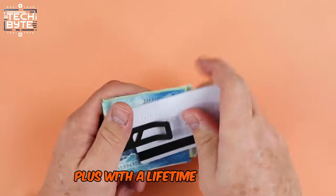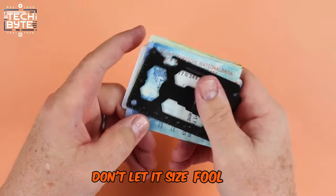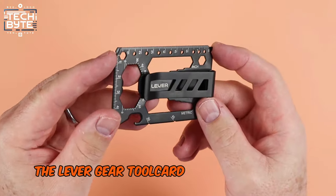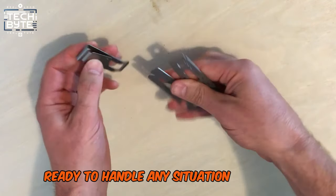Plus, with a lifetime warranty, you can trust in its quality and durability. Don't let its size fool you — the Lever Gear Tool Card PRO is the master of all trades, ready to handle any situation with ease.